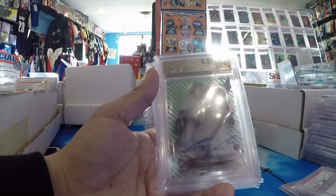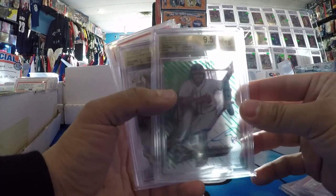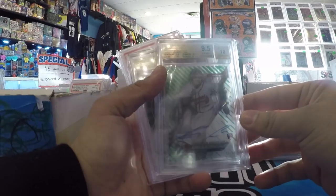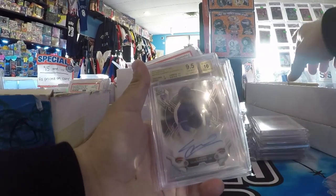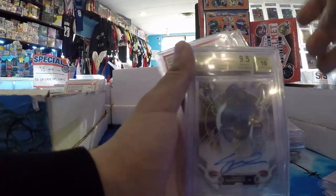Acuna Topps Tech Rookie Auto, number to 99, BGS 9.5/10. Thought that's really cool. There's another Topps Tech — Vladdy Jr., BGS 9.5/10, Tech Rookie Auto. Vladdy Jr. Fire, number to 25, 9.5/10 Auto.